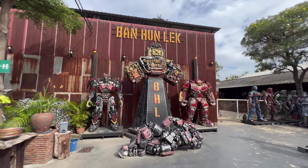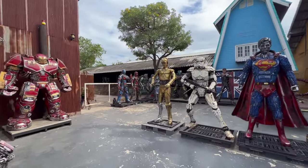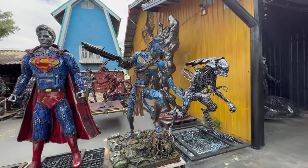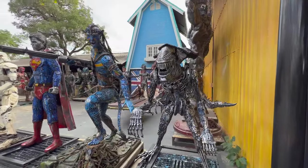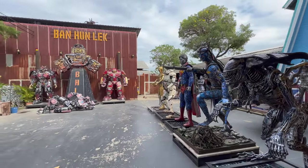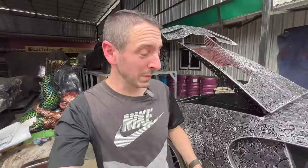A lot of people refer to the Ban Hun Lek Museum as the Transformers museum, but it's way more than that. You've got Star Wars, all the Marvel movies, Cars, and just all sorts of different things — whether they're mechanical structures or pieces of art, there's absolutely everything here. The whole place is a work of art.